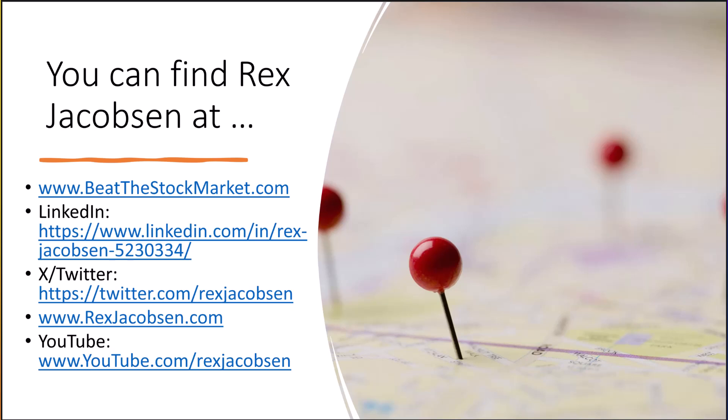Finally, here are the places you can reach me: YouTube obviously, as well as our website BeatTheStockMarket.com, LinkedIn, and Twitter. I'll see you again next weekend with a list of the top dividend stocks we will have purchased on Monday. See ya!